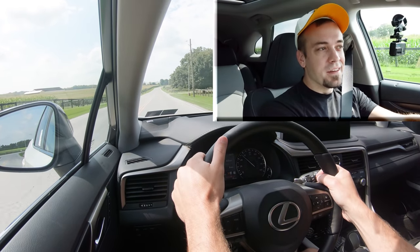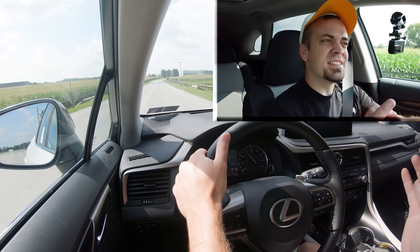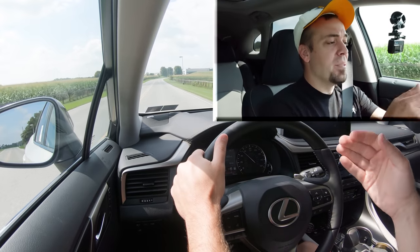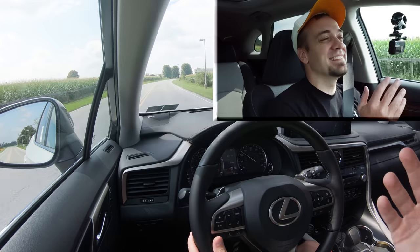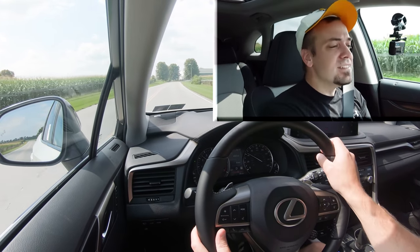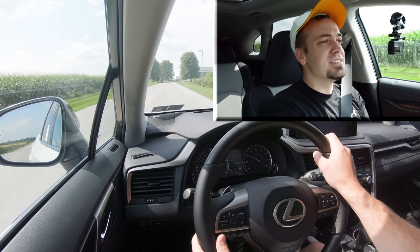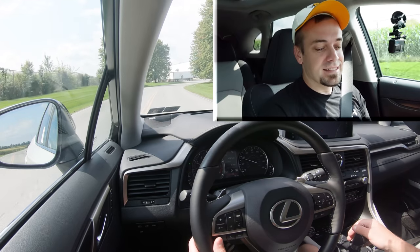Paddle shifter test — three, two, one, go. One more time. It's not bad — not the quickest I've ever tested, but actually not bad. Typically with SUVs and paddle shifters combined, it's really bad, but this one is okay. It'll definitely get the job done. I'm not too disappointed with them.